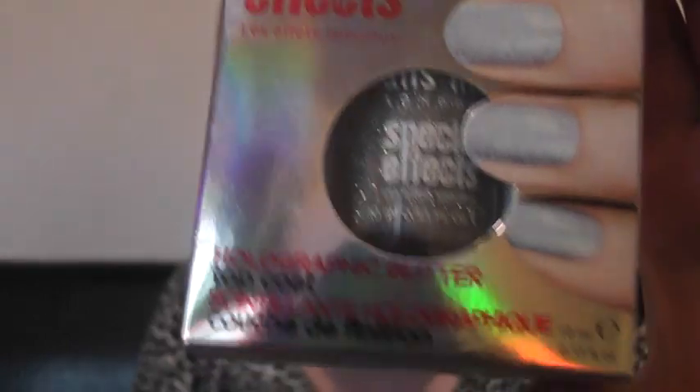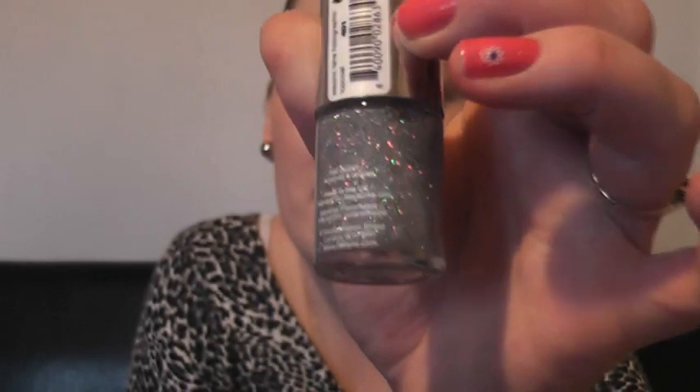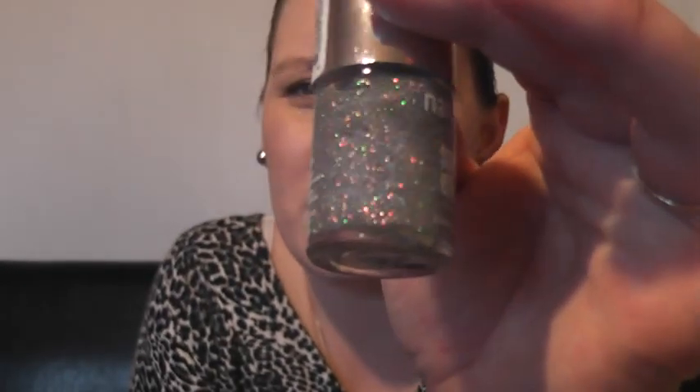This is a Nails Inc Special Effects Holographic Glitter Top Coat, and it's similar to the Leighton Denny in that it's not big chunks of glitter — it's more like dust. It's very, very fine, almost a dust-kind of shimmer, but very holographic and gorgeous. Can't wait to use that as a top coat — I think it's going to look beautiful.